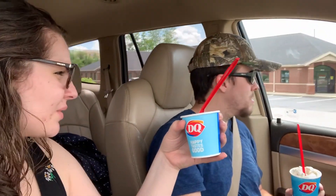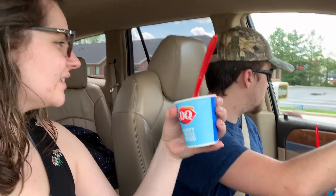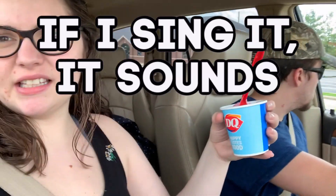Got our ice cream. Now we're going to the park. If I sing it, it sounds more exciting.